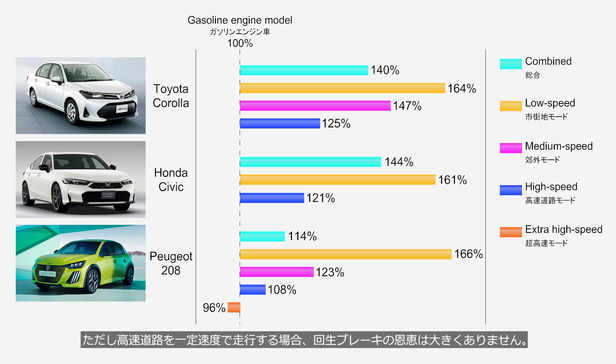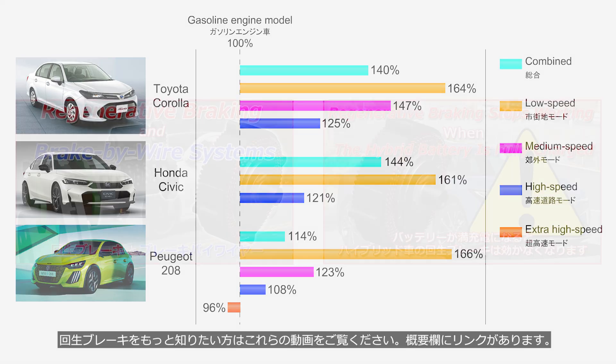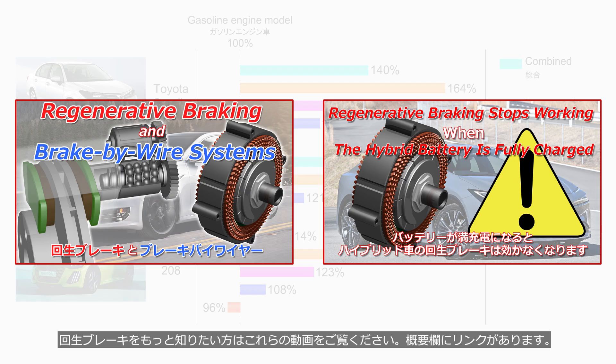Thanks to this operation, hybrid vehicles achieve particularly high fuel efficiency in city driving, where frequent starts and stops occur. However, when driving at a constant speed on a highway, the benefits of regenerative braking are limited. If you'd like to learn more about regenerative braking, please check out these videos — you'll find the links in the description.